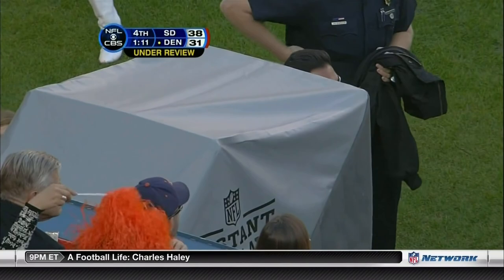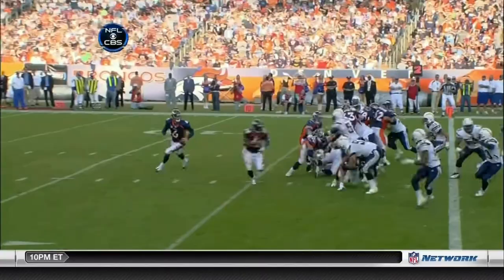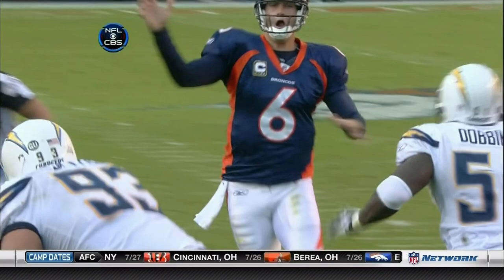Remember, the hand has to be going forward with the ball in it for it to be a forward pass. Dick, time after time you hear the official talk about the empty hand, and that hand was about as empty as it's going to get when it started coming forward. He reared back to throw it, and as soon as the rear back starts, the ball goes south. It was slipping out of his hands before he even brought it up. Absolutely — that was a fumble.